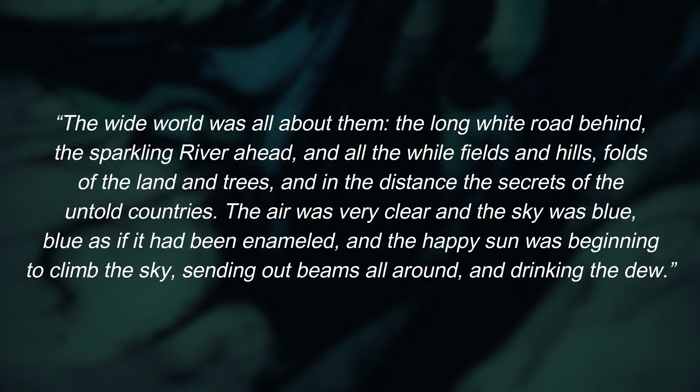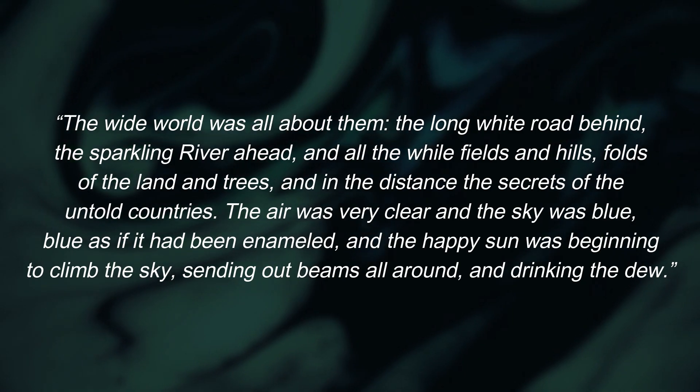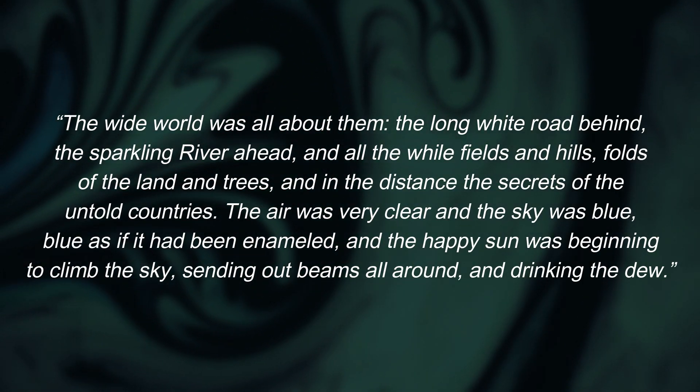To give you a better idea of how these techniques work in practice, I'll go through a few passages with you so you can see how professional authors did it. Take this passage from Lord of the Rings: The Fellowship of the Ring by J.R.R. Tolkien: 'The wide world was all about them. The long white road behind, the sparkling river ahead. And all the while, fields and hills, folds of the land and trees, and in the distance, the secrets of the untold countries. The air was very clear, and the sky was blue — blue as if it had been enameled. And the happy sun was beginning to climb the sky, sending out beams all around, and drinking the dew.' In this passage, Tolkien uses a lot of sensory words to better convey the scene. Phrases such as 'sparkling river,' or the personification of the sun drinking the dew, is a great way to establish that tone. At the same time, Tolkien wants to add an adventurous element to the story — with reference to the long white road, as well as secrets of untold countries, you get this feeling immediately.